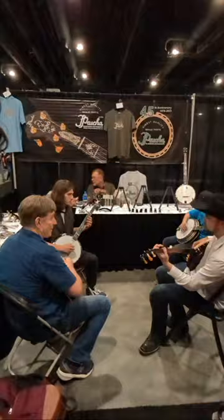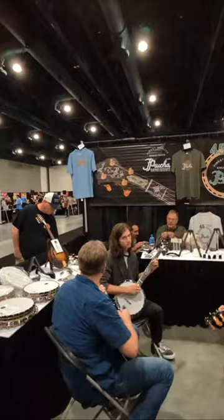Here at this booth I see my buddy Trevin, who plays with the Rutabaggers. I'll be stepping in with them later at a showcase at six o'clock. I've been friends with them for a long time — great band out of Boston.